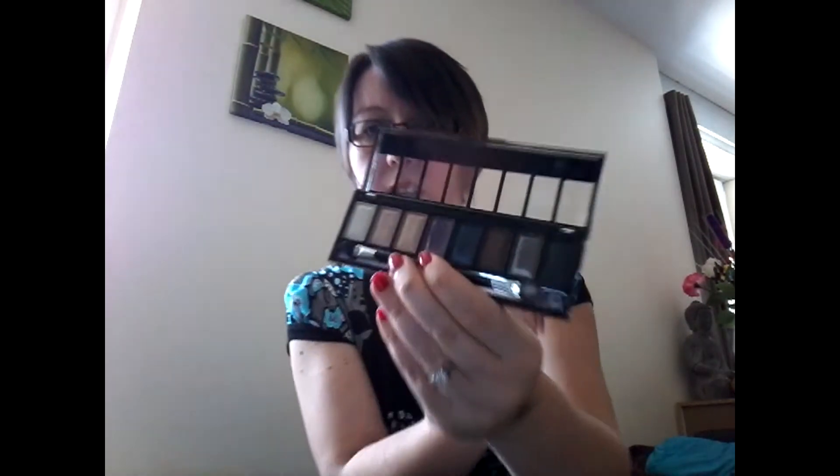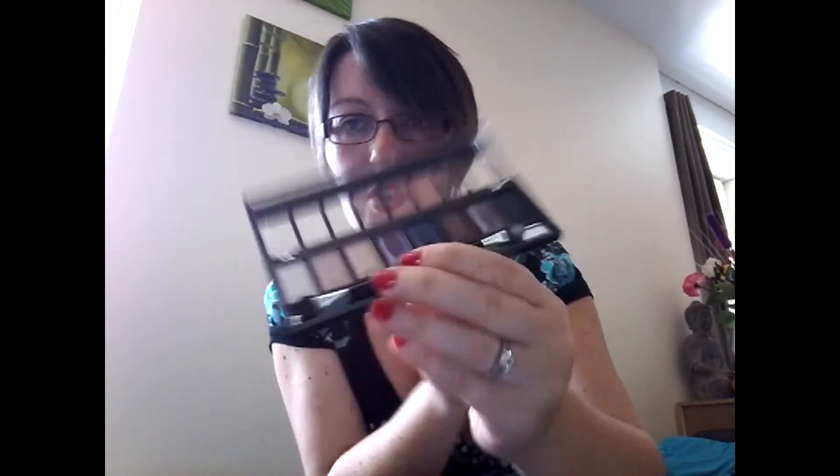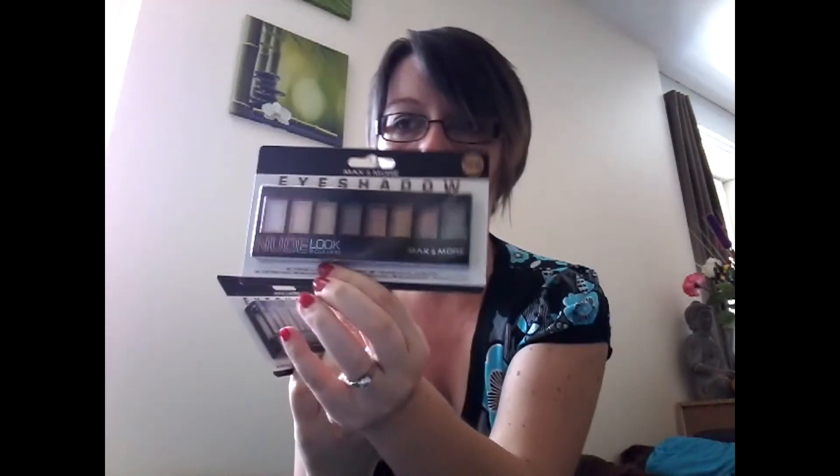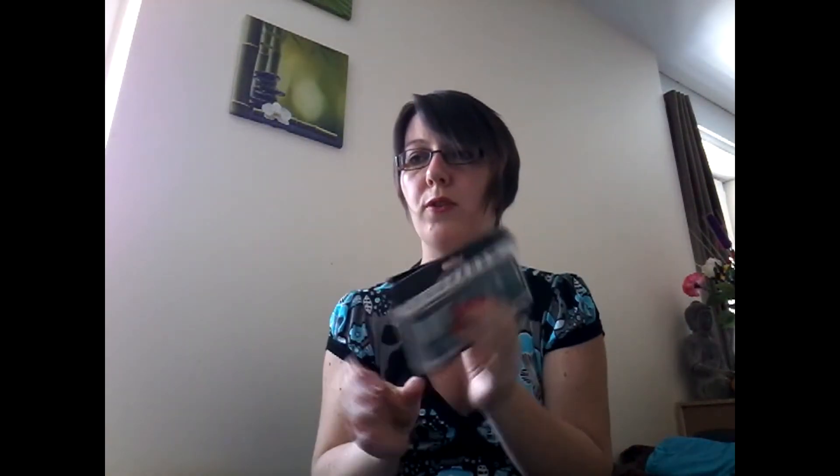Ces petites palettes, j'avais déjà testé. Comme il y a un concours encore en cours, je vous offre une des deux. Vous choisissez soit la smoky, soit la nude. Le concours est ouvert jusqu'au vendredi soir, je vous laisse un petit délai comme ça, et ensuite je tire au sort les deux gagnantes.